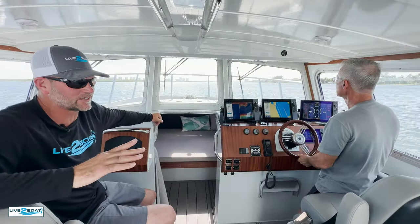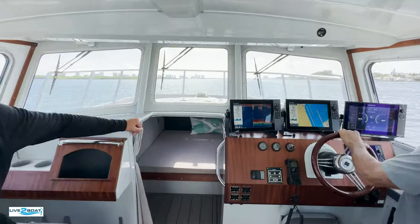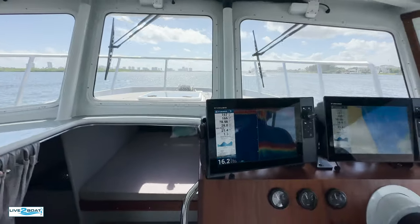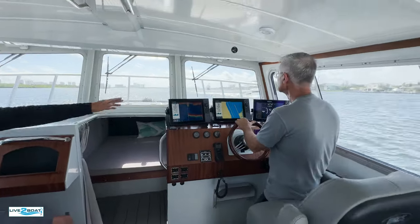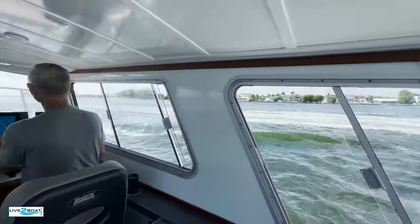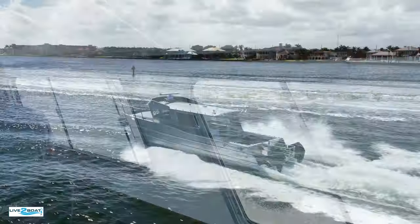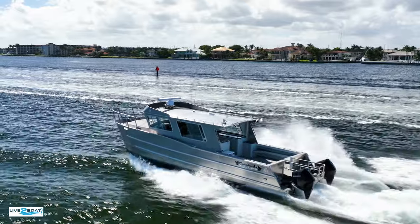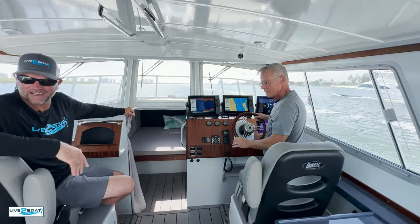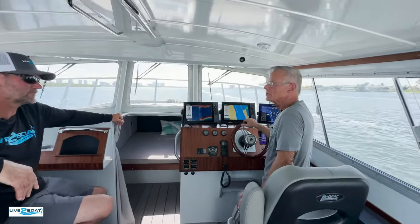We'll show you in a second how it corners — it definitely corners like a sports car. We're cruising right now at 28 miles an hour, 1.3 miles per gallon, about 21 gallons an hour of fuel burn. We're going to run by a couple of these yachts on the Intracoastal Waterway. You can see how this catamaran hull just slices right through any of this little bit of chop. I've been boating down here for 40 years and I've never seen a boat like this.